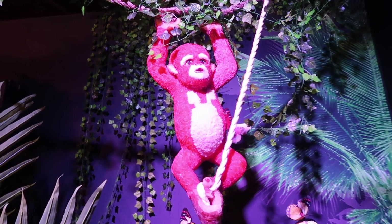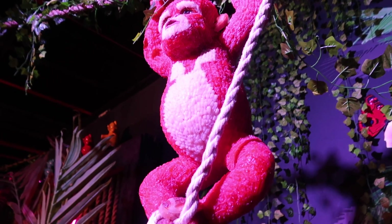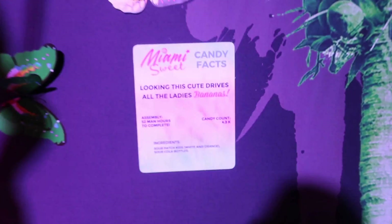This monkey is so cute — he is made with 4,000 candies, took 52 hours to make, and it has Sour Patch Kids and Sour Cola bottles.